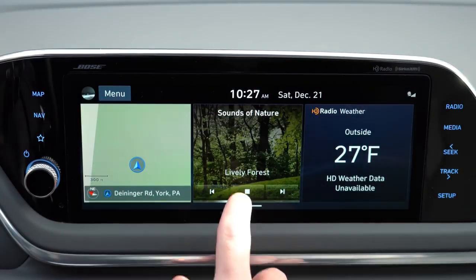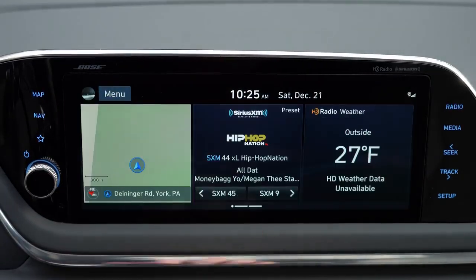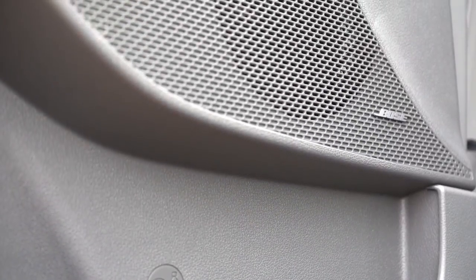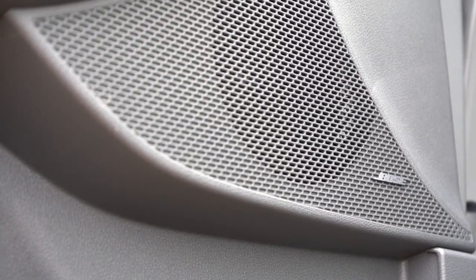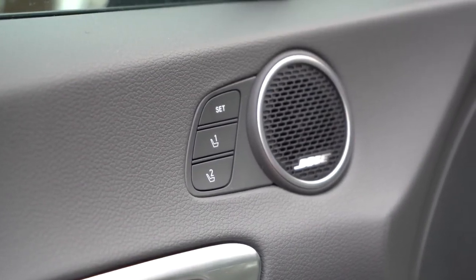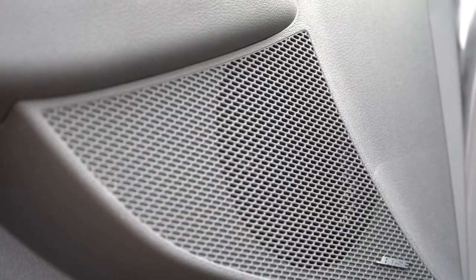Along with those ambient sounds, you can check out climate control information, driving statistics, and traditional radio settings on that display. For speakers: six speakers come with SE, SEL, and SEL Plus. The Limited gets a 12-speaker Bose premium sound system. Let's test the clarity — the bass is absolutely overwhelming on this Sonata, and clarity is very much on point. I've had Bose in my cars before and it never failed me — absolutely wonderful sound system.